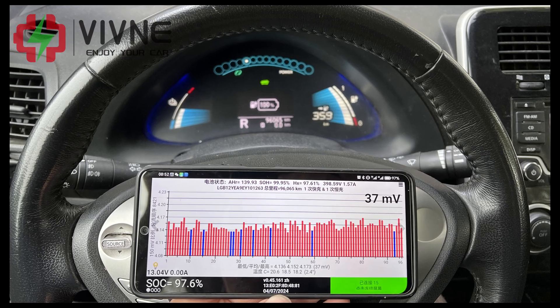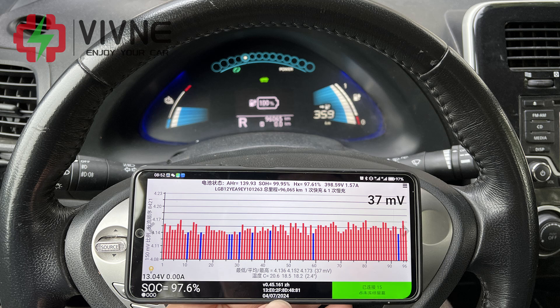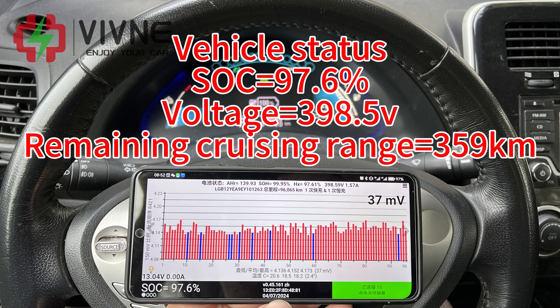We use LeafSpy to read the data of the battery pack during the test. You can see real-time SoC data, voltage, current, voltage difference and other indicators. It can display professional and intuitive test data to Leaf owners.